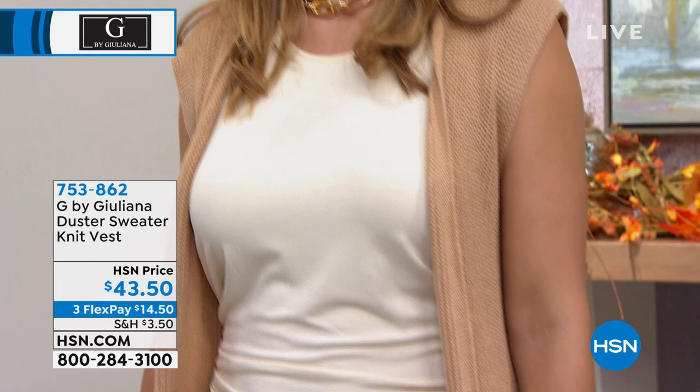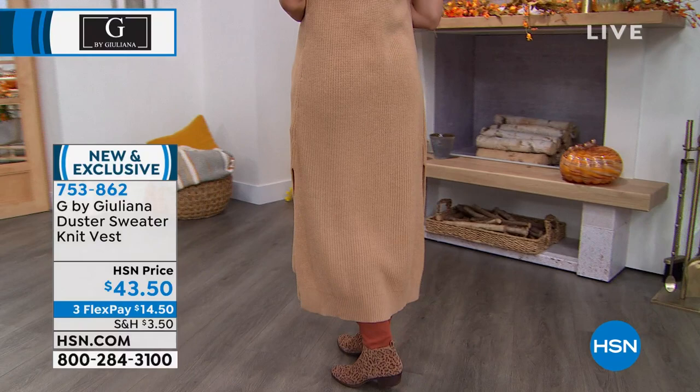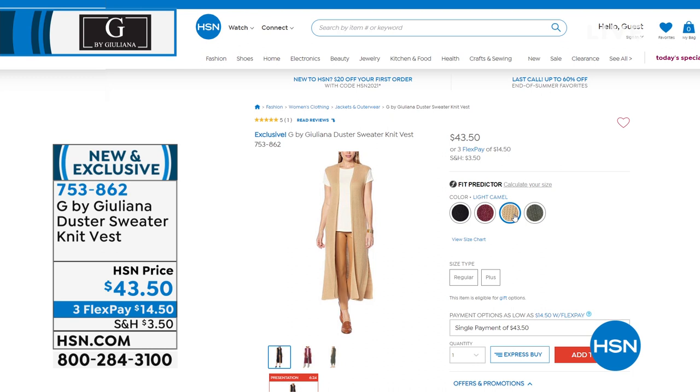I like the long split and the fact that it gives you a great third piece. We always talk about that third piece being the difference between a very styled woman and not. It comes in black, dark berry, light camel, and also the spice. Go for it — 753-862 is the item number.